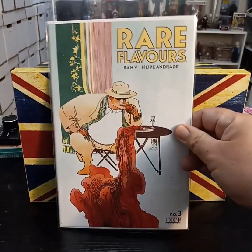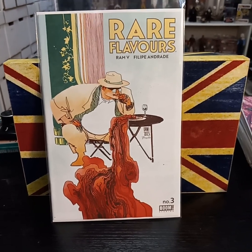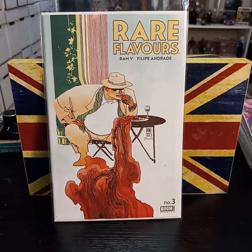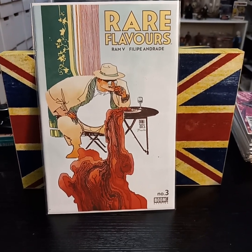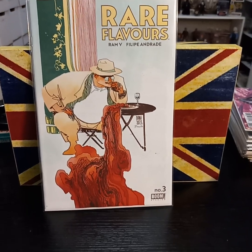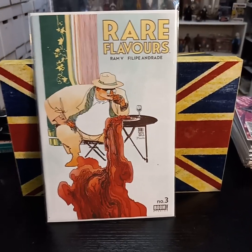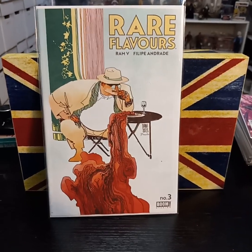And then Rare Flavors, number three. Really am liking this. It's not what I expected when I first read the first issue and then just the way that turned out. The character on the cover is a Hindu god that loves food, but a lot of that involves people being eaten as well.